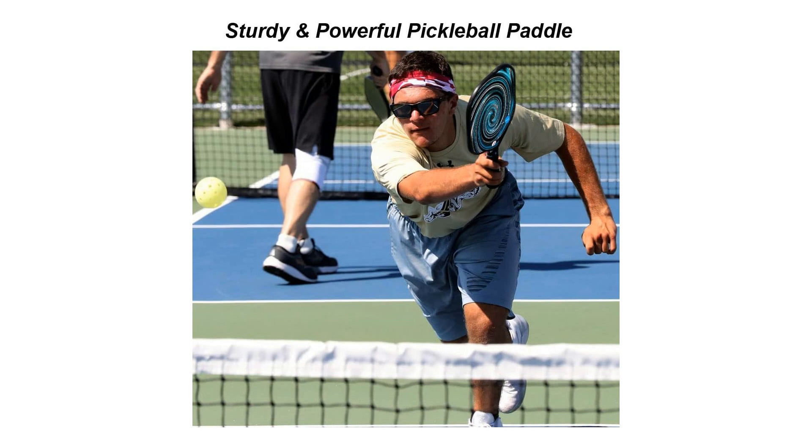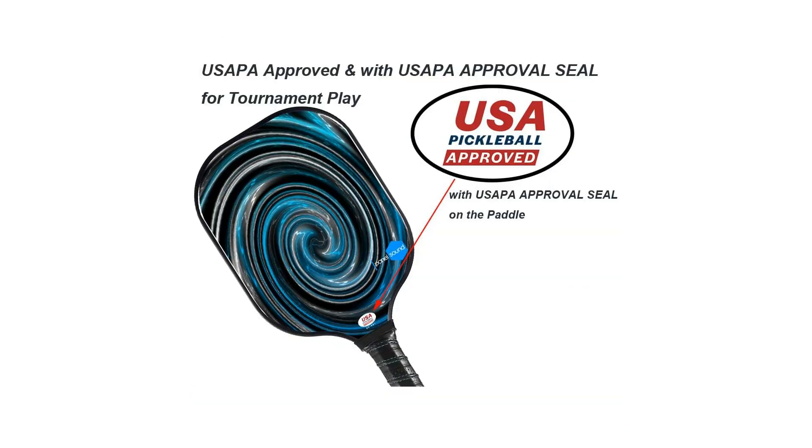One of the standout features of the Panel Sound approved pickleball paddle is its lightweight design, which allows for effortless maneuverability and precise shots. Say goodbye to arm fatigue and hello to extended play sessions without sacrificing control or power.